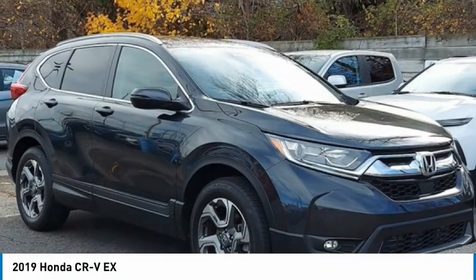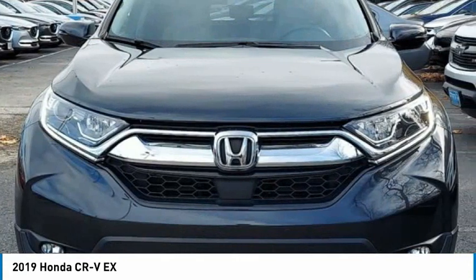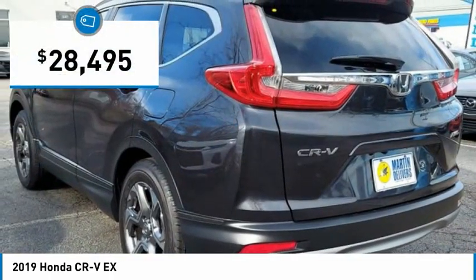The 2019 CR-V — a top recommended vehicle because of its car-like driving manners, good value, cool technology, and comfy interior, and is priced below $30,000.